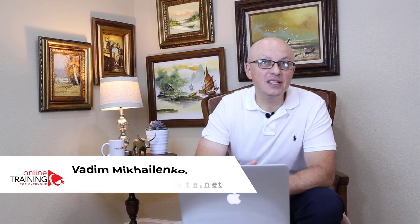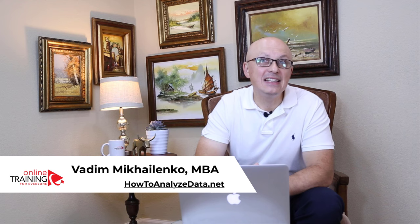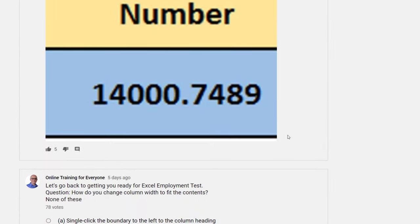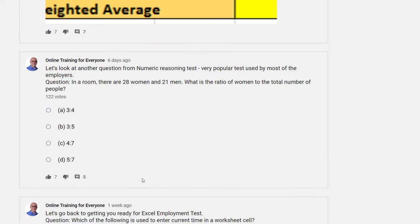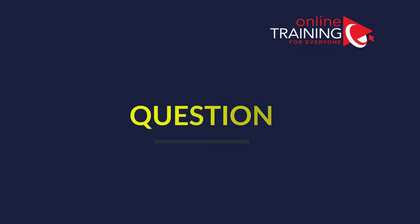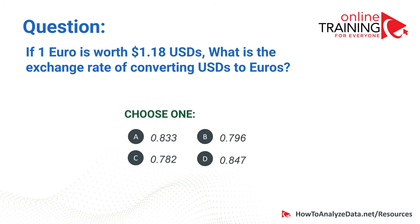One of the best ways to learn is to test your knowledge periodically. I encourage you to participate in our daily question challenge — every day we post a new question in the community section of the channel. You have an opportunity to test your knowledge and validate your skills on different topics. This is one additional reason to subscribe, because all questions will be delivered to you automatically.